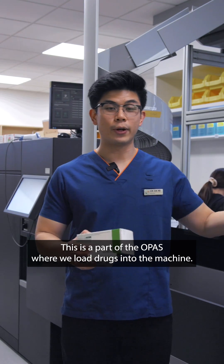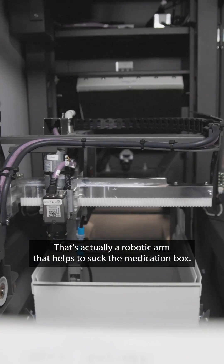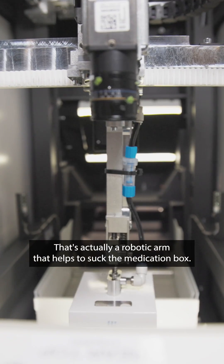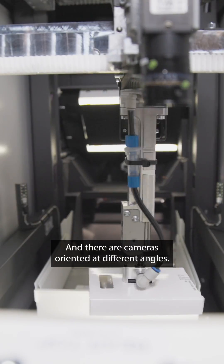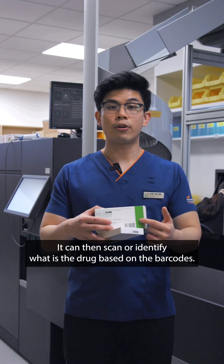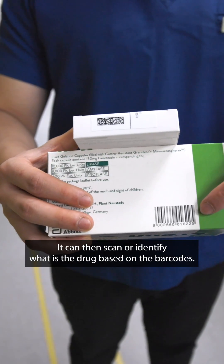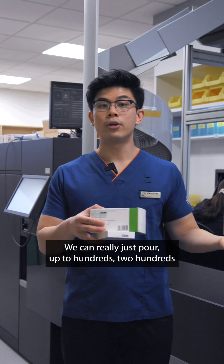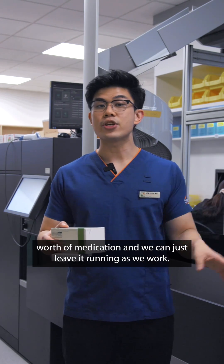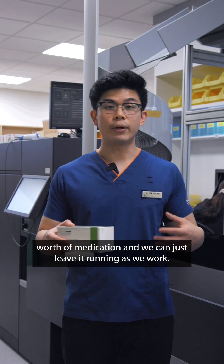This is a part of the OPAS where we load drugs into the machine. There's actually a robotic arm that helps to suck the medication box, and there are cameras oriented at different angles. It can then scan and identify what the drug is based on the barcodes. We can really just pour up to hundreds worth of medication and just leave it running as we work.